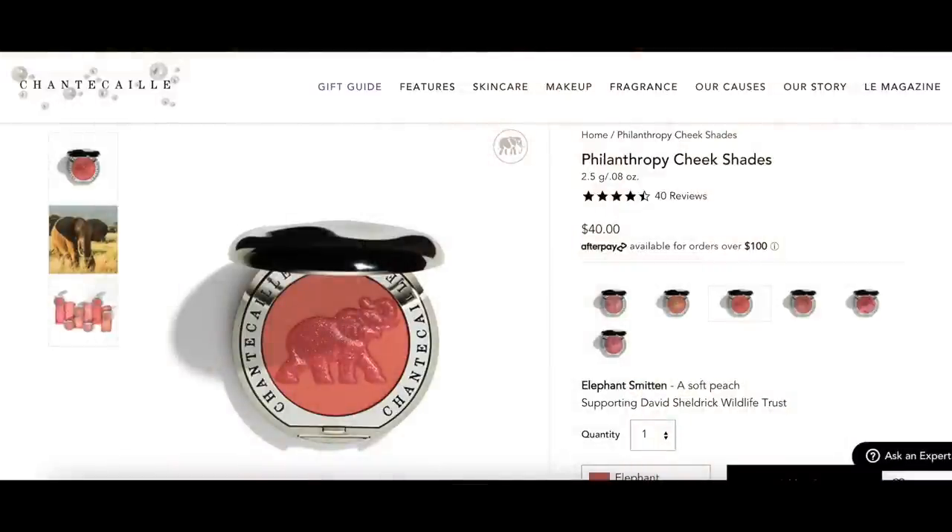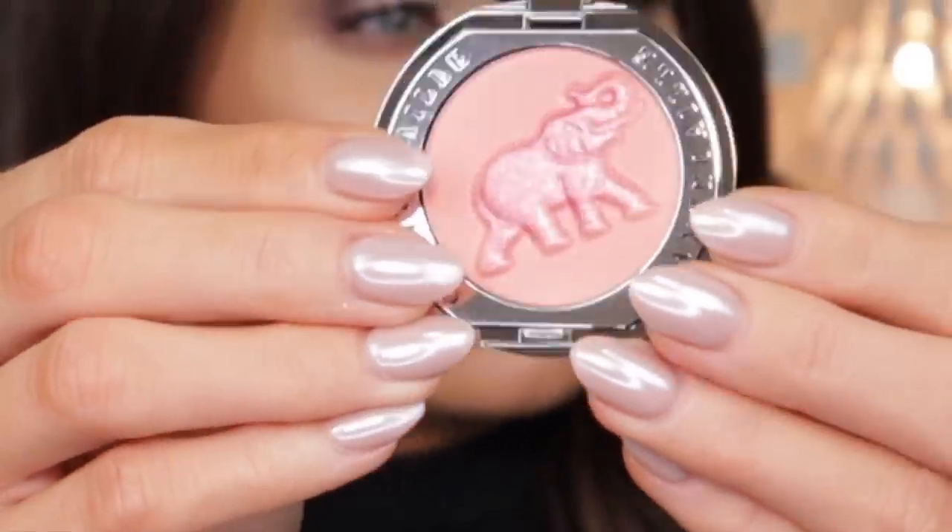Door number eight is the Cheek Sheen in the shade Smitten — I am so excited for this. The packaging opens up to reveal a gorgeous little elephant with a bit of that shine to it. Applying it to the face, it gives a tiny bit of sparkle — not too much. Honestly it doesn't give me a lot of color for my skin tone; it feels a little powdery but does have a pretty sheen to it. I'm on the fence about this, but I'll continue to use it and let you guys know. This retails for $40.